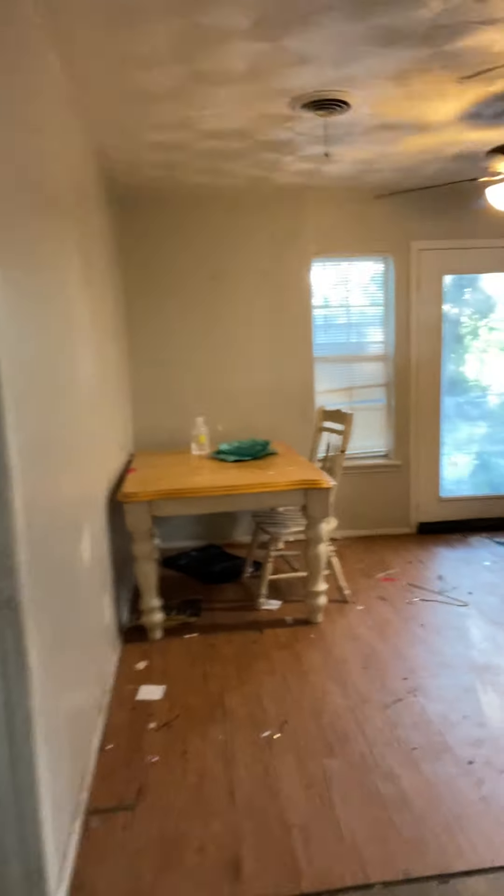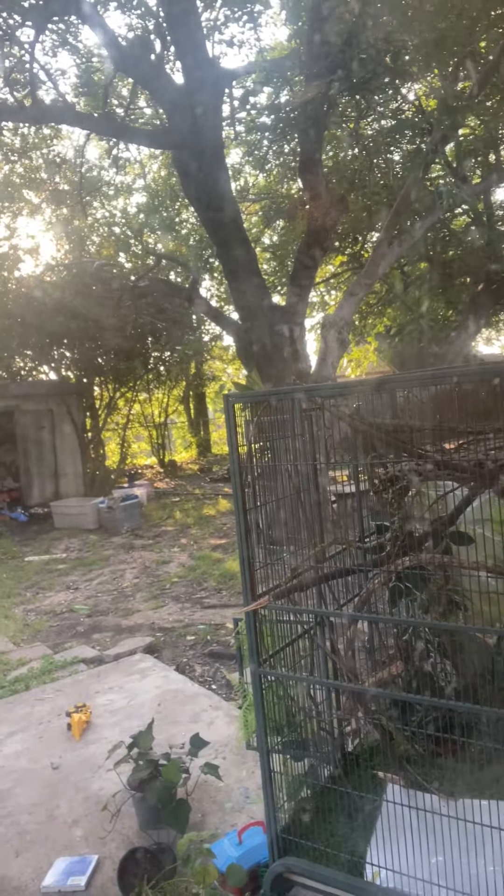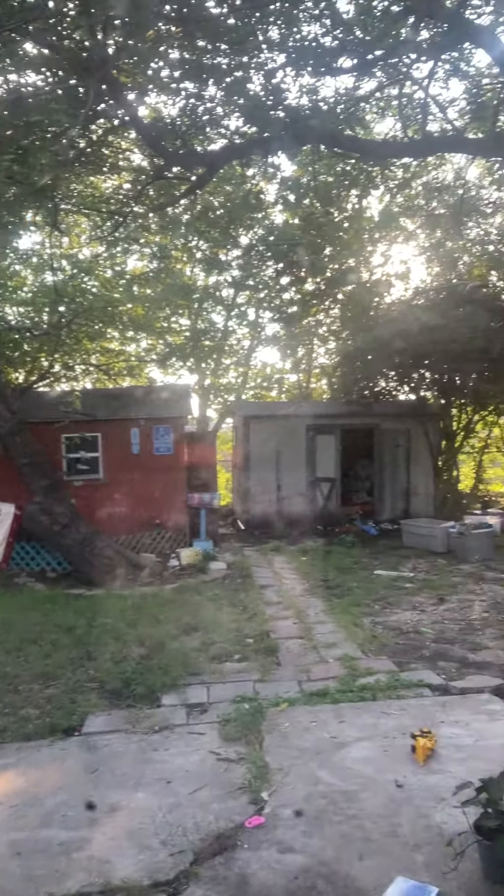Coming back toward the dining room — give you a little peek outside. They were about as clean with the outside as they were the inside. So definitely a little rough on the house, and here's a little living room.